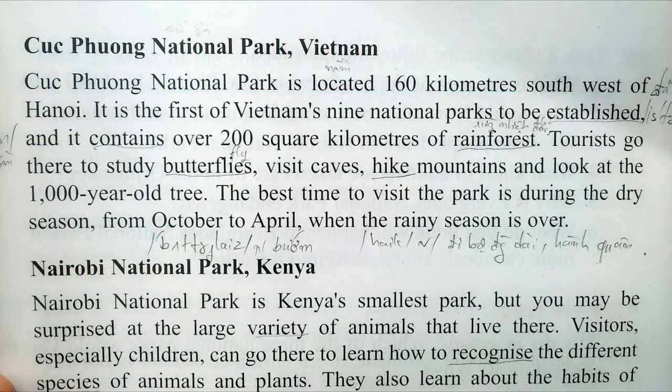Unit 11 national parks reading. Cuc Phuong National Park, Vietnam. Cuc Phuong National Park is located 160 kilometers southwest of Hanoi. It's the first of Vietnam's nine national parks to be established and it contains over 200 square kilometers of rainforests. Tourists go there to study butterflies, visit caves, hike mountains, and look at the 1,000 year old tree.